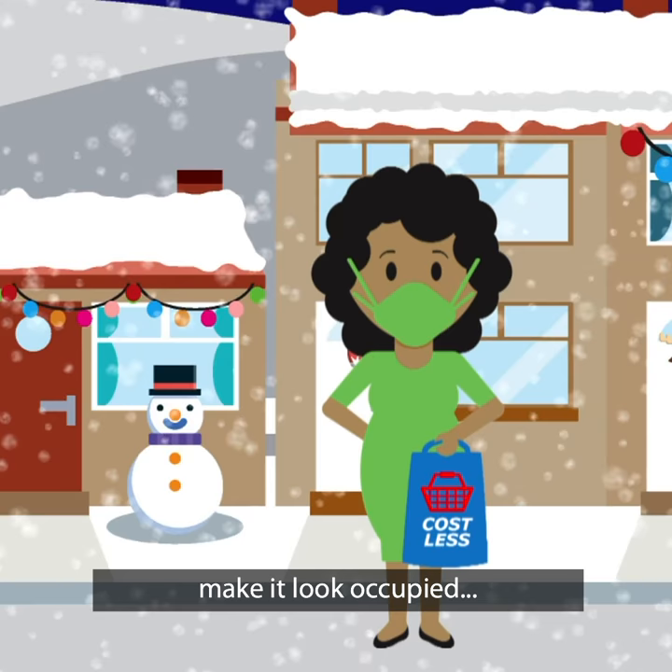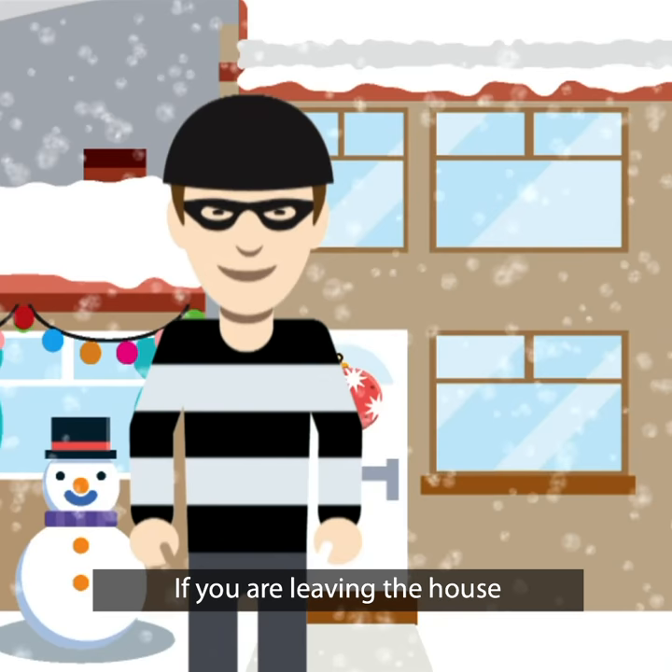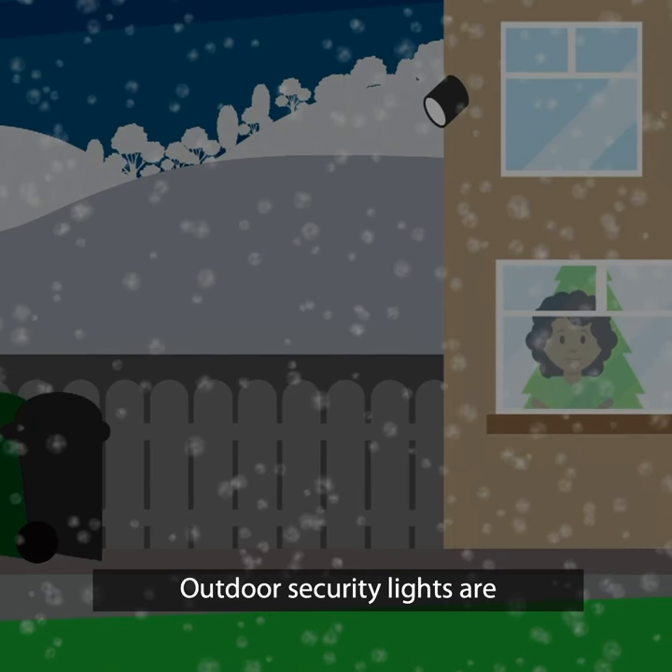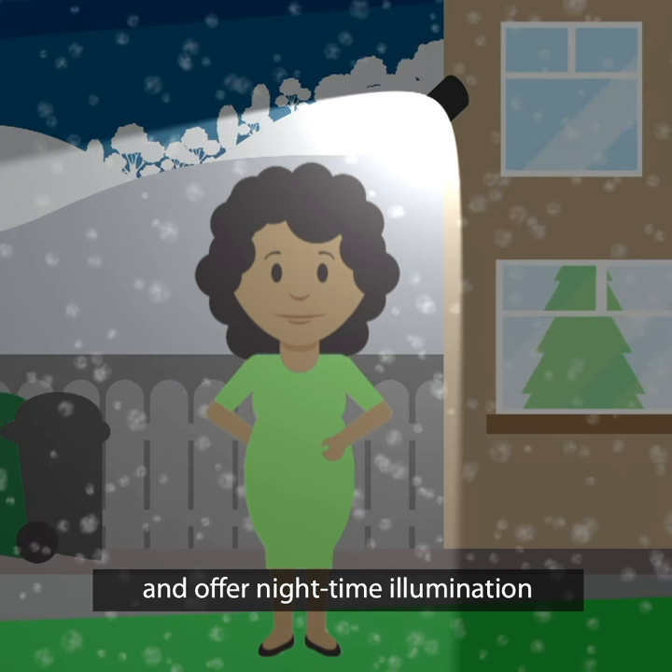If you are leaving the house, consider putting your lights on a timer and setting them to come on at different times of day, as this will make intruders think someone is at home. Outdoor security lights are effective at discouraging criminals and offer nighttime illumination.